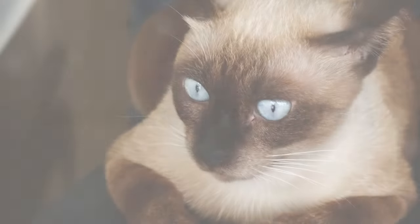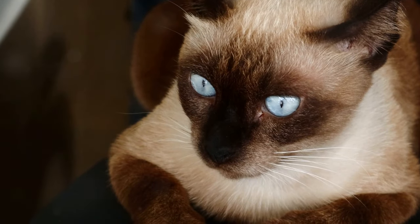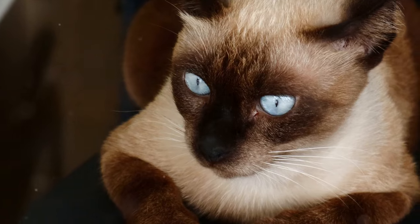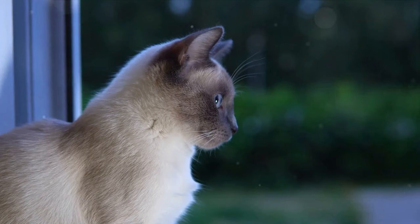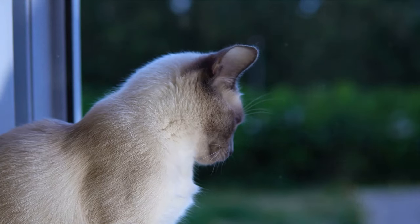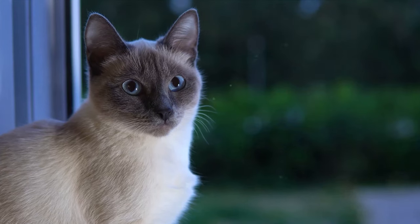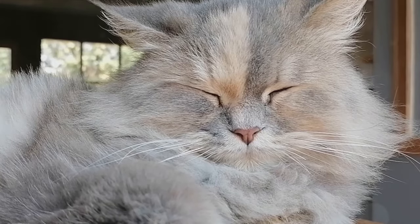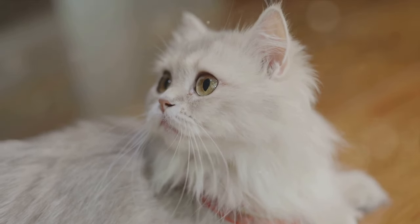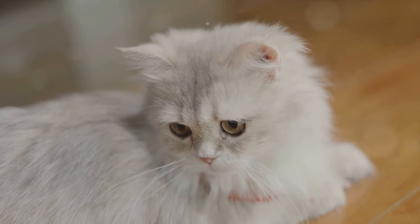First up is the Siamese cat, a breed that hails from the land of smiles, Thailand. With their striking short coats and mesmerizing blue eyes, Siamese cats are a sight to behold. But it's not just their looks that make them special. They're known for their friendly and active personalities, constantly seeking interaction and play. This breed's origins are steeped in the rich history of Thailand, formerly known as Siam, adding a layer of intrigue to their allure.